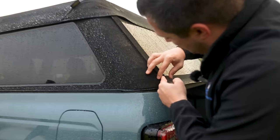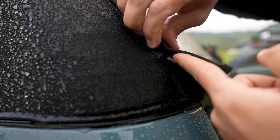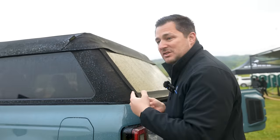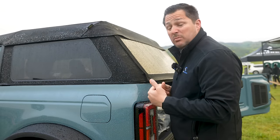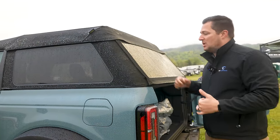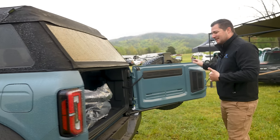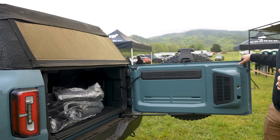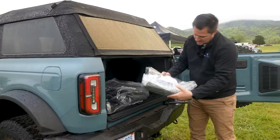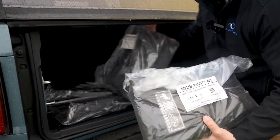The only downside I see specifically with the soft top is that there's really no way to truly secure the inside of a soft top — but that's the downside of any soft top, not the Bronco specifically. Located in the back, you've got your storage bags for your roof and doors, but I want to take those out so you can specifically see how much space — or lack of space — you get in the back of a two-door Bronco.